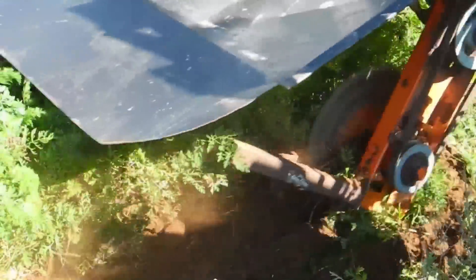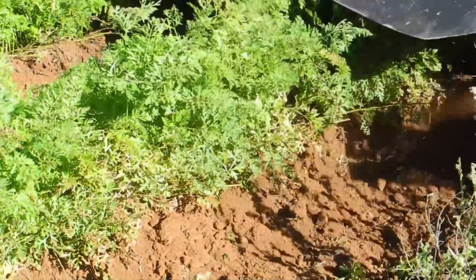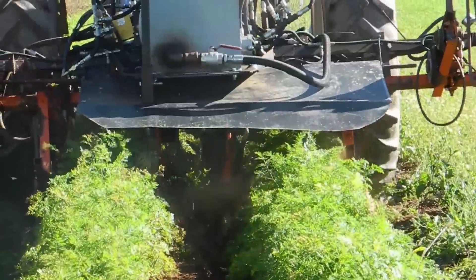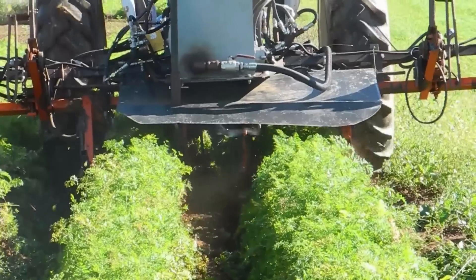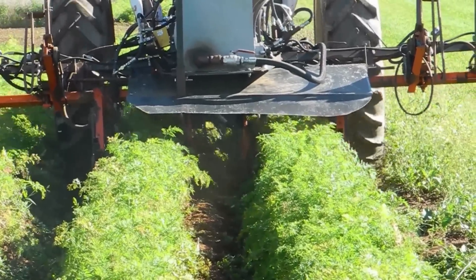It has circular blades on it with blades that are similar to a skilsaw blade, only a little bit larger. As the unit goes down the row, there are little fingers that pick the foliage up, and as it picks the foliage up the blade circles around and actually just chops the foliage off and the foliage drops right in between the rows.